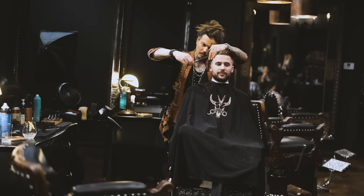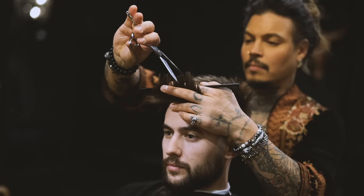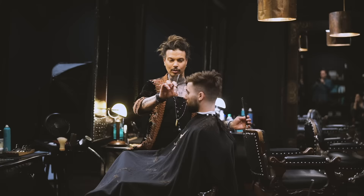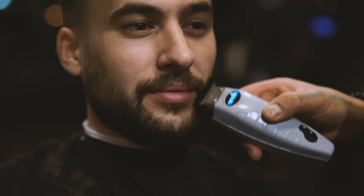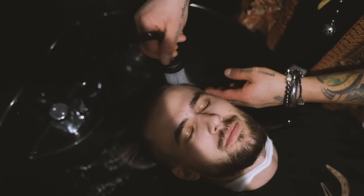Come on now Jordan, give us a smile! Now there's no more length being taken out — it's all about adding in that texture. A little bit of beard work to tie it all together, and now it's time to dance our way over to the hair wash station. Once Jordan gets all rinsed out, it's time to finish off that style.